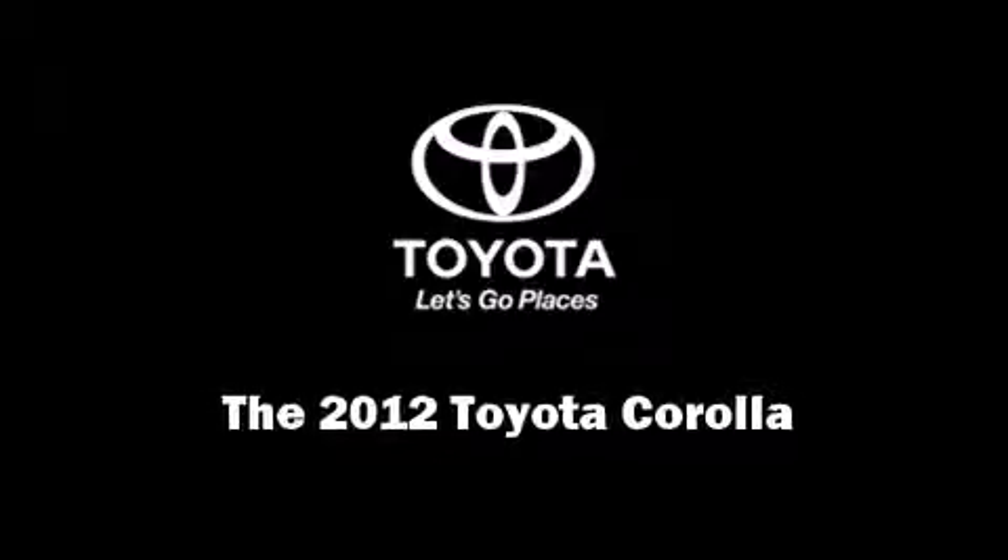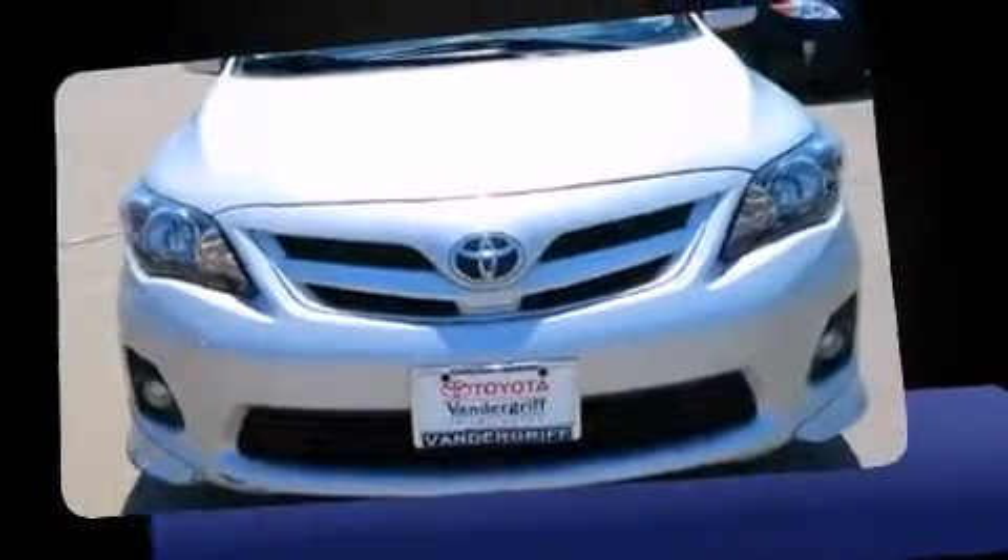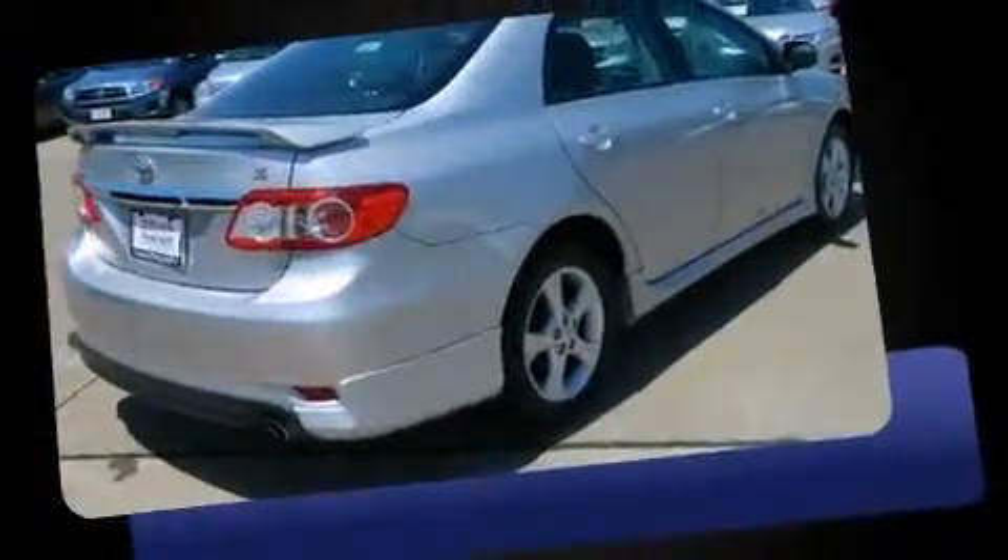Familiarize yourself with a 2012 Toyota Corolla. This four-door, five-passenger sedan still has fewer than 40,000 miles.